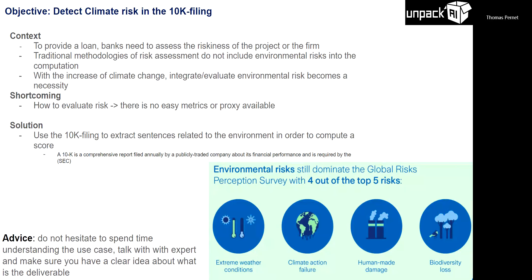The business asked us how we can include those risks into our risk model. The problem is how you evaluate climate risk — you can't just Google it and find data or a proxy. The solution was to use 10K filings — every large US company releases these financial reports to the SEC. Within these filings there is a risk factor section where companies must mention risks, some general and some environment-related. The idea was to develop a tool to extract environment-related sentences and develop a score.